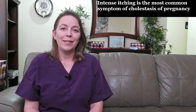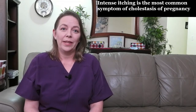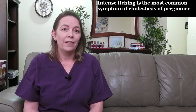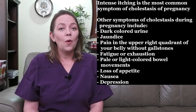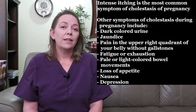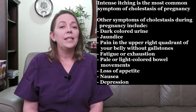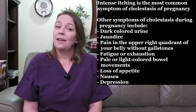Intense itching is the most common symptom of cholestasis of pregnancy. This itching is unique because there is no rash associated with it. Most of the time the itching is confined to the palms of the hands or the soles of the feet; however, some women will experience itching everywhere. The itching can be worse at night and may interfere with sleep. Other symptoms include dark colored urine, jaundice which is yellowing of the skin and the whites of the eyes, pain in the upper right quadrant of your belly without gallstones, fatigue or exhaustion, pale or light colored bowel movements, loss of appetite, and nausea.